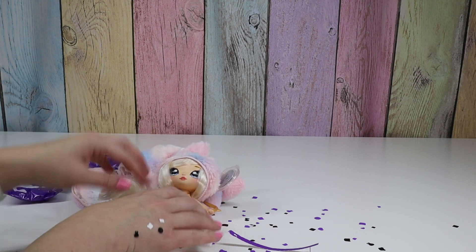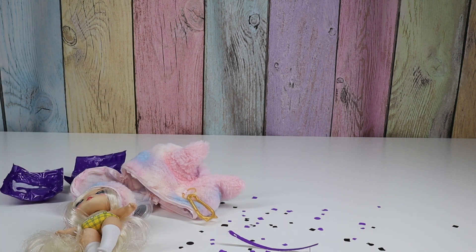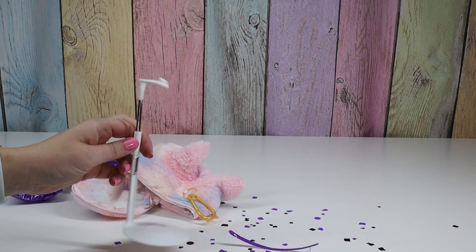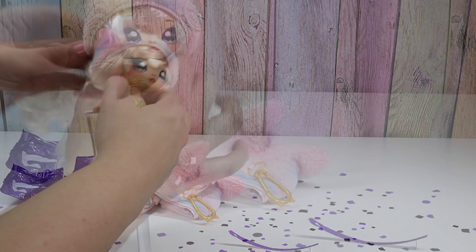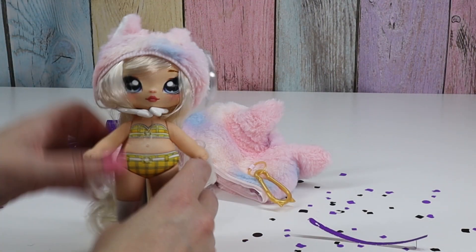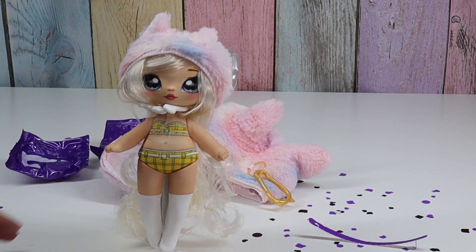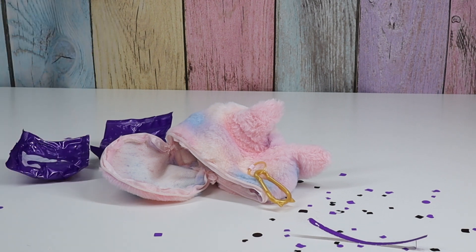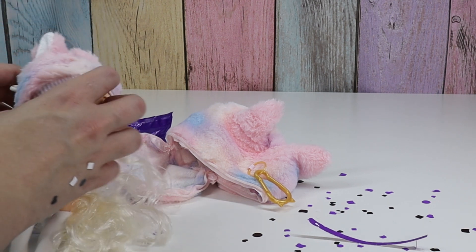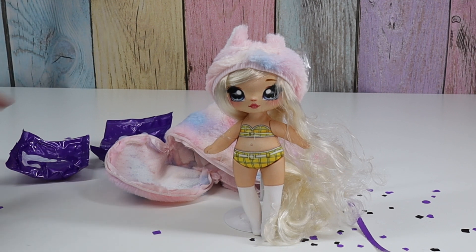These dolls don't sit super well. I saw someone else do this — you just get a simple doll stand from the craft store and you can put it around their neck. Maybe it's only with the taller ones, because now she looks like she's being choked to death. That's not going to work. Maybe we can push the back of her hat. That's kind of working.